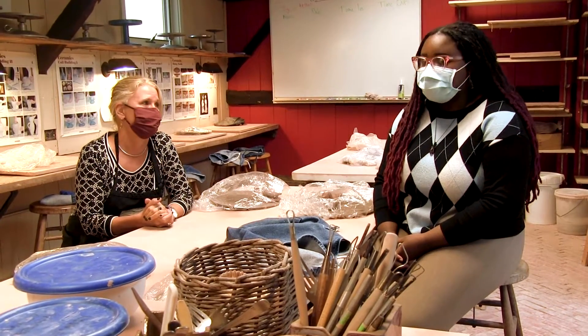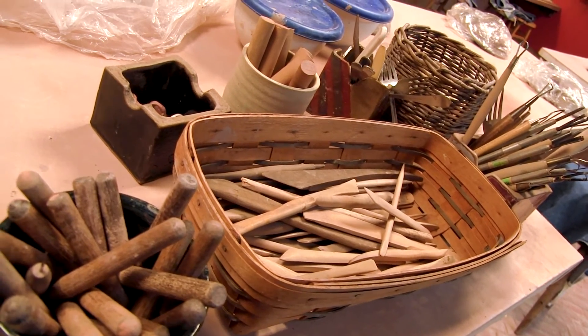Hi, my name is Mara and I am the art head, which is one of the eight heads of school at Westover.